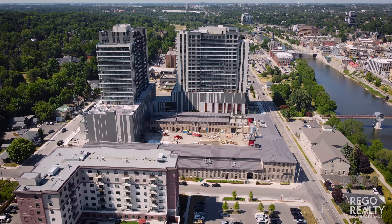Don't miss out on your opportunity to be a part of Cambridge history. Reach out to regorealty.ca to secure your unit.